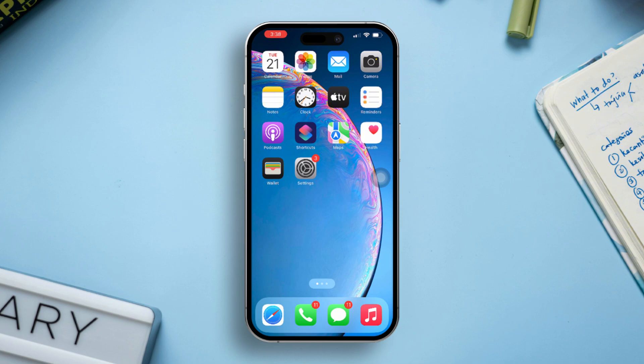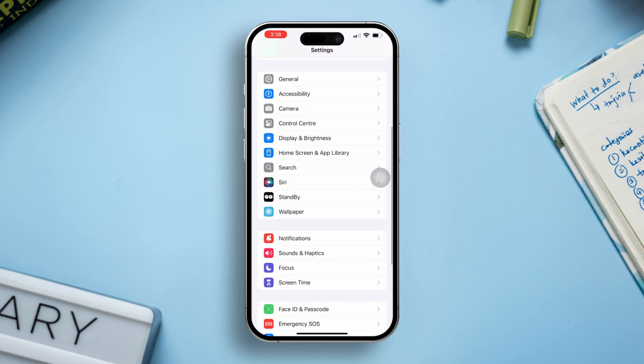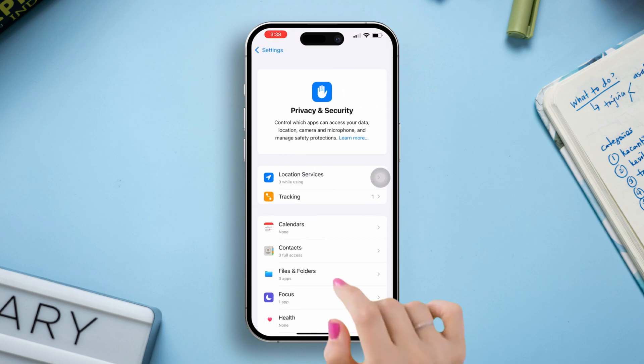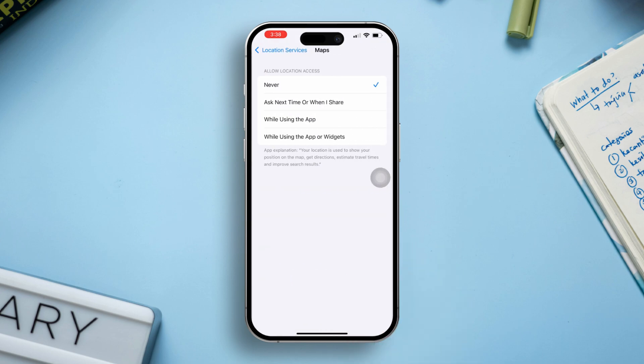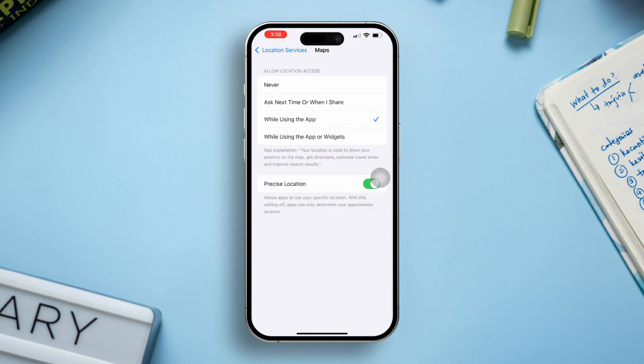Solution 1: Ensure location services are enabled. Open Settings on your iPhone, scroll down, and tap Privacy and Security. Tap on Location Services and make sure it's turned on. Scroll down to the specific app you're using, like Maps or any other apps, and select 'While Using the App' to allow GPS access when the app is in use.